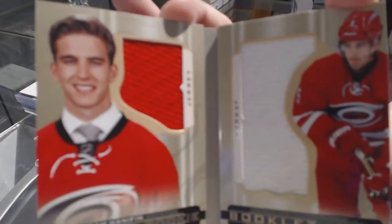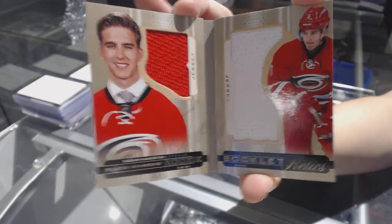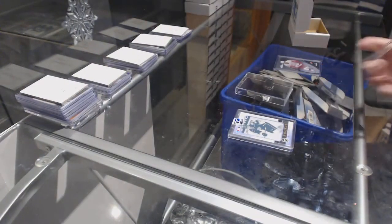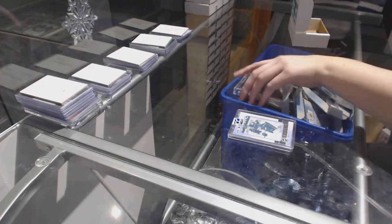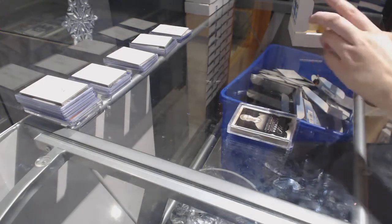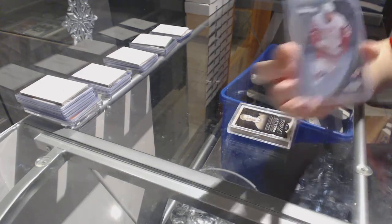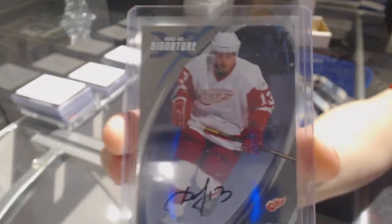A Rookie Dual Jersey of Noah Hennepin. And a 02-03 Bolts 1-of-1 Signatures of Pavel Datsyuk.